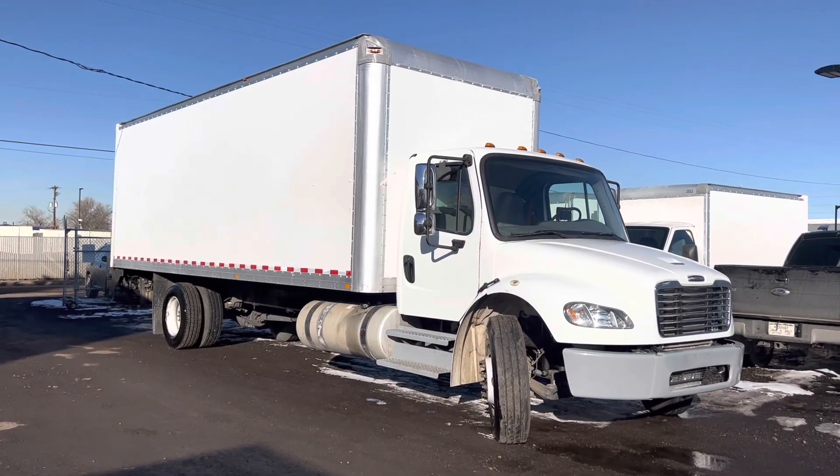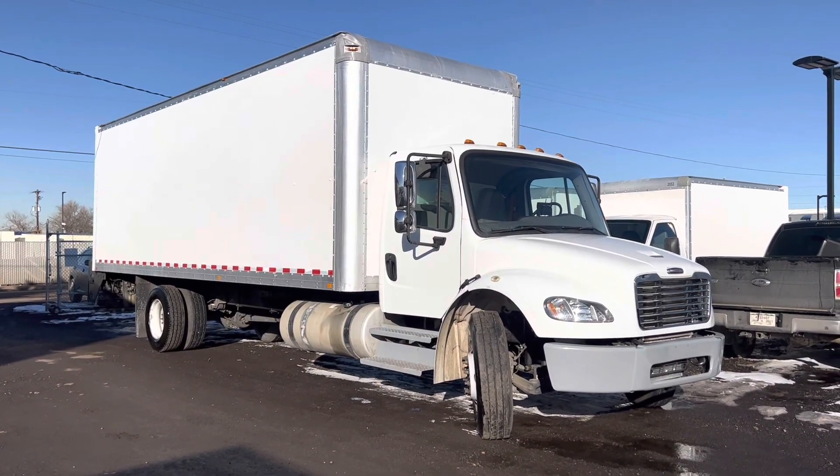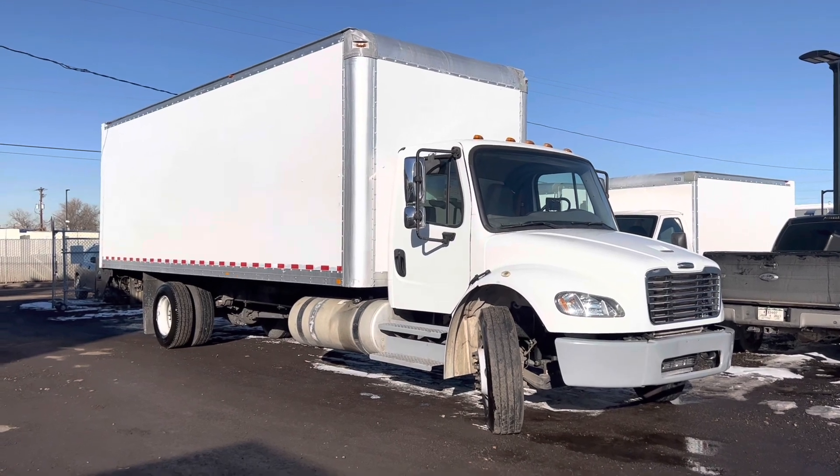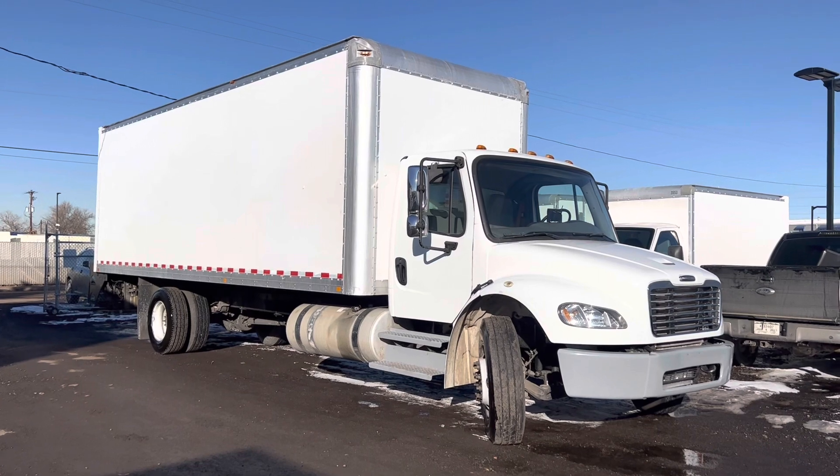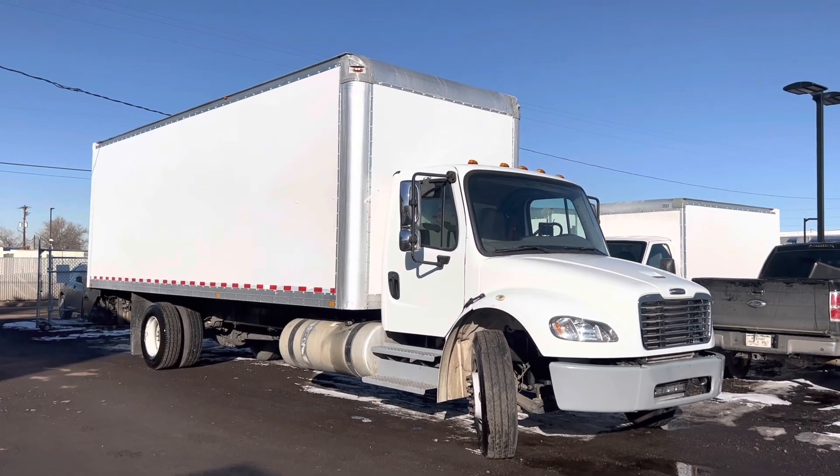Good afternoon. Here we have a 2016 Freightliner M2 106. This is a dual rear wheel 26-foot box truck with a lift gate.